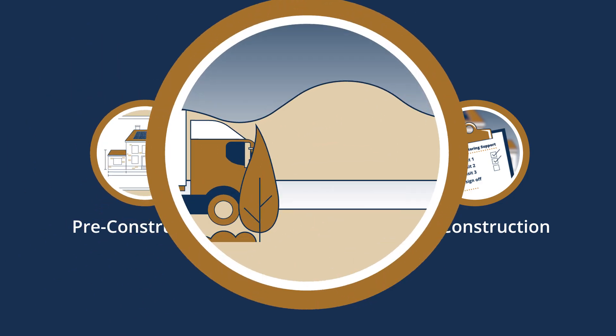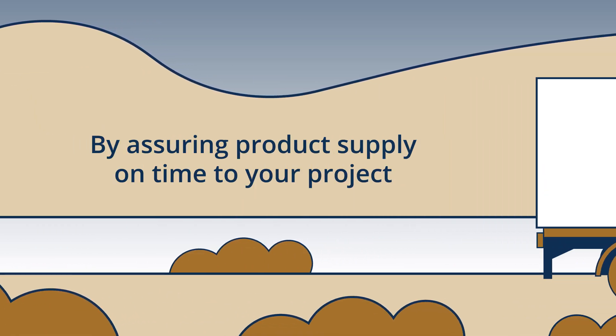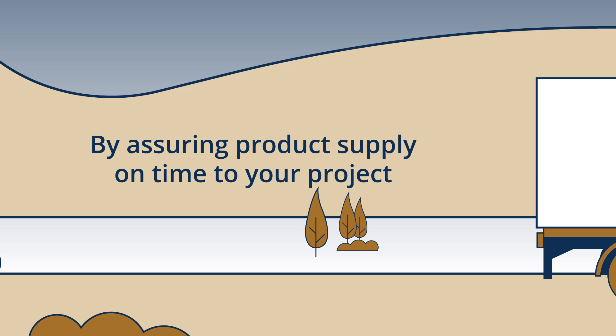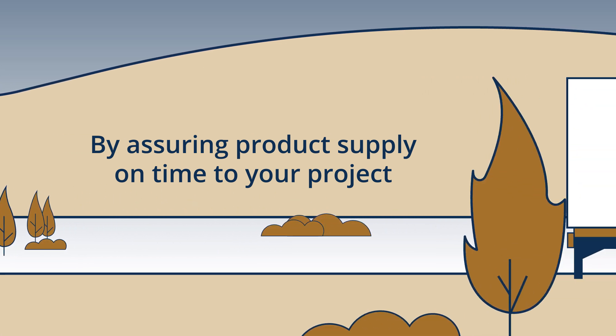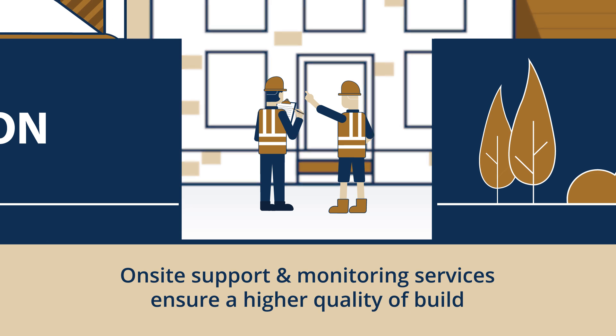In the construction phase, HomeSpec offers you peace of mind by assuring product supply on time to your project when you need it. On-site support and monitoring services ensure construction best practices are followed to achieve a higher quality of build for your project.